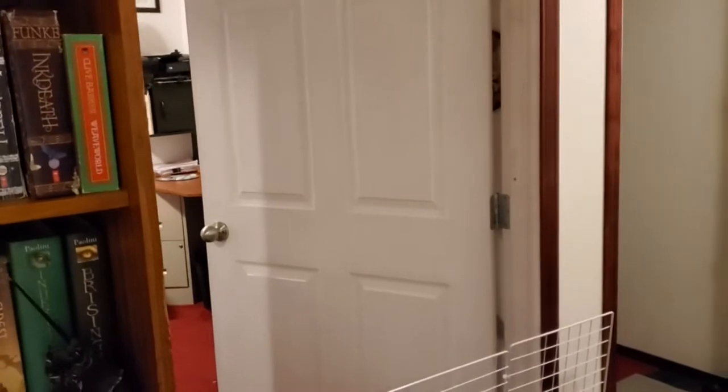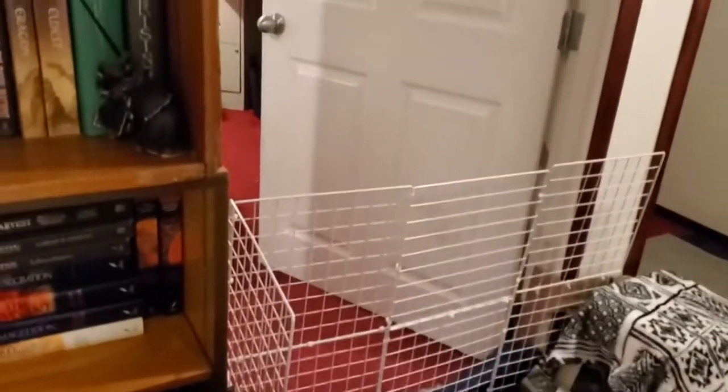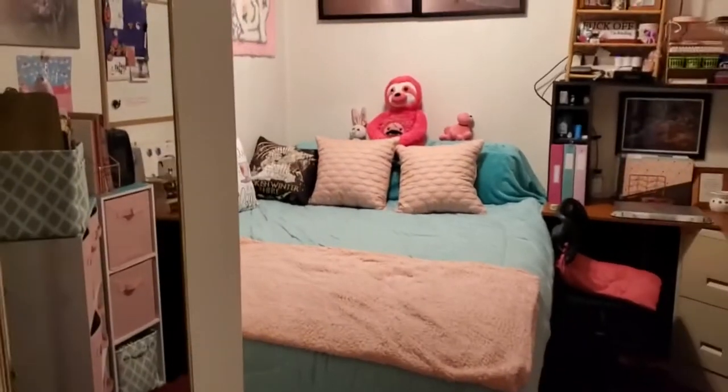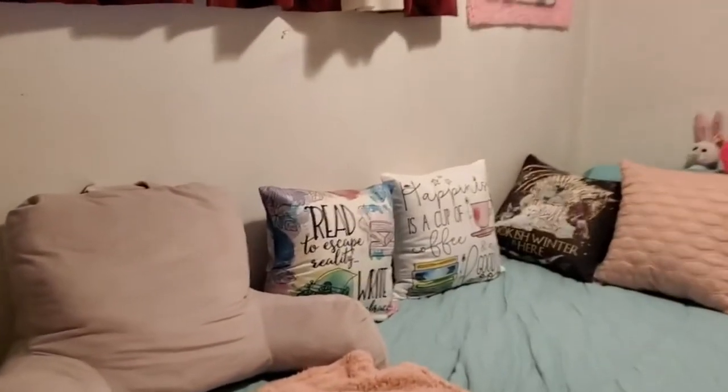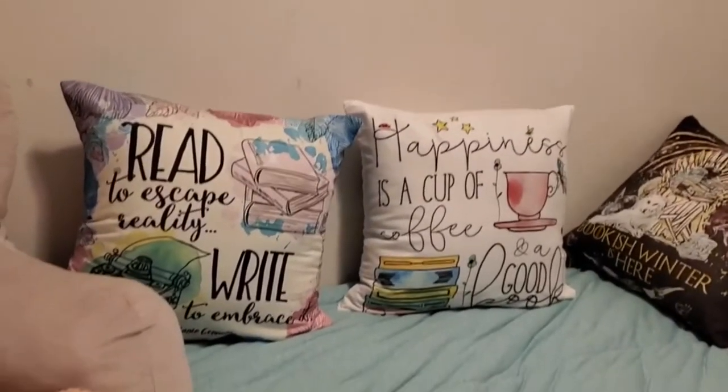Now we're going to go into my spare room. This room is sort of a combination of all of my hobbies — where I like to write, where I do my filming. It's the one place where my bunnies are not allowed. Stepping over the gate — I wanted to show you the super cute reading pillows that I got on the bed in the spare room. I'm actually expecting one more but I don't know if it's going to come.